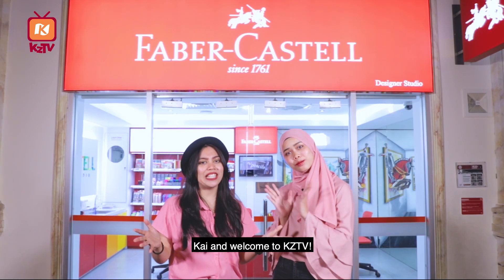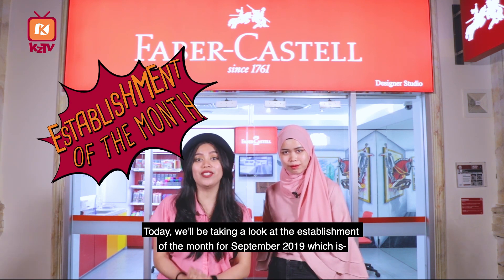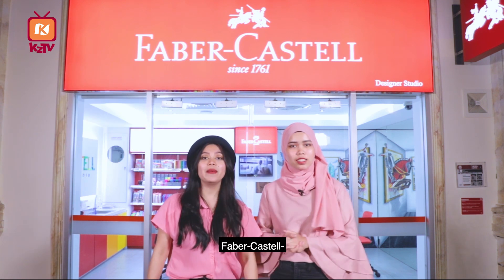Hi! Welcome to KZTV! Today we'll be taking a look at the establishment of the month for September 2019, which is Faber-Castell Design Studio!